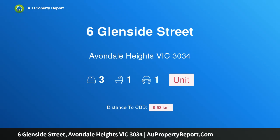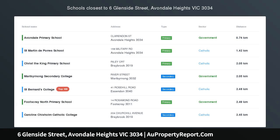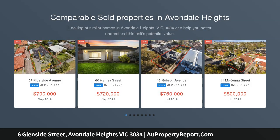Welcome to 6 Glenside Street, Avondale Heights, Victoria 3034. This beautifully presented two-bedroom plus study — or third bedroom — home is set in a winning locale and offers a generous and functional layout.